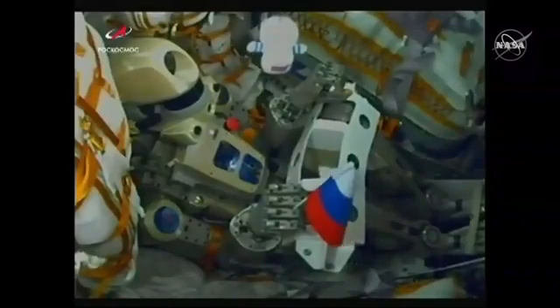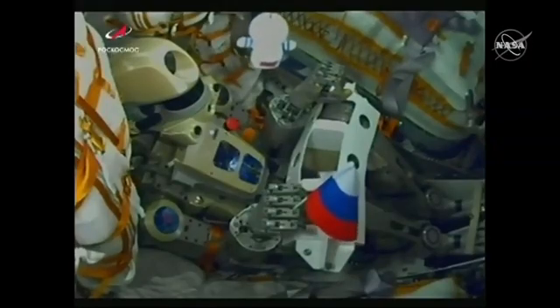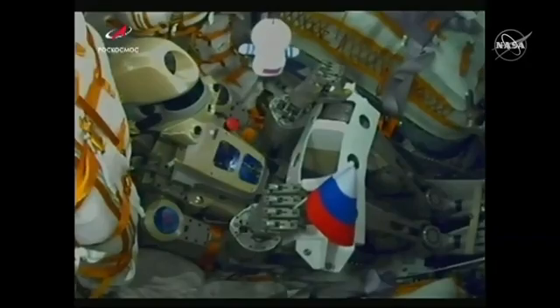We have staging, and there's a view inside the descent module of the Soyuz MS-14 of the humanoid robot Fyodor, the flag of Russia grasped in his right hand.